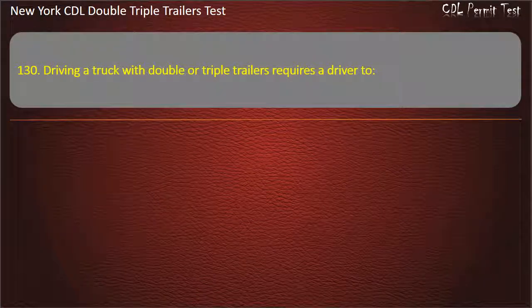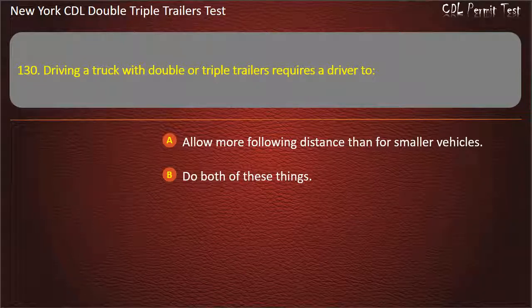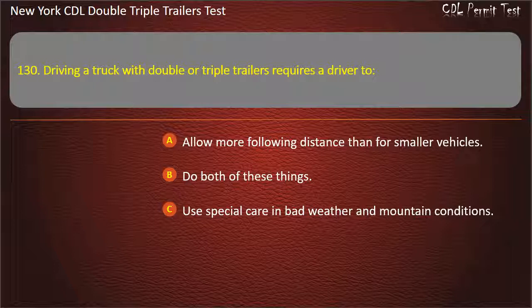Question 130: Driving a truck with double or triple trailers requires a driver to. Allow more following distance than for smaller vehicles. Do both of these things. Use special care in bad weather and mountain conditions. Answer: Do both of these things.